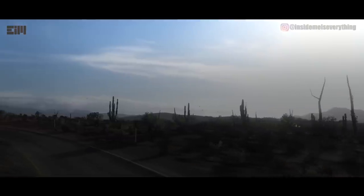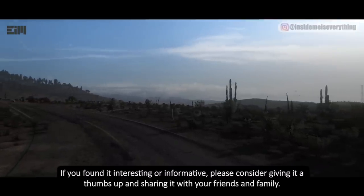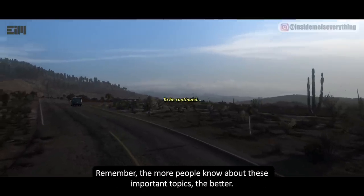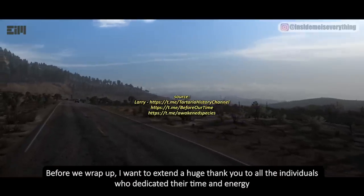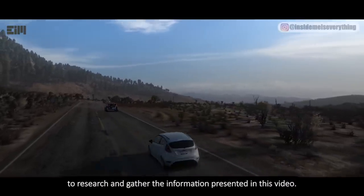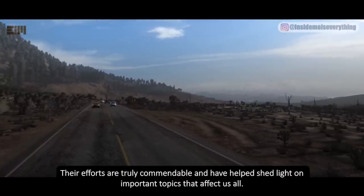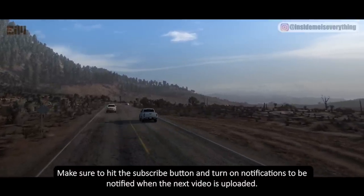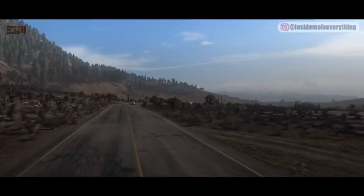Now it's time for me to hear from you. What are your thoughts on this video? If you found it interesting or informative, please consider giving it a thumbs up and sharing it with your friends and family. Remember, the more people know about these important topics, the better. I want to extend a huge thank you to all the individuals who dedicated their time and energy to research and gather the information presented in this video. Make sure to hit the subscribe button and turn on notifications to be notified when the next video is uploaded. Thanks for watching, and I'll see you in the next one!